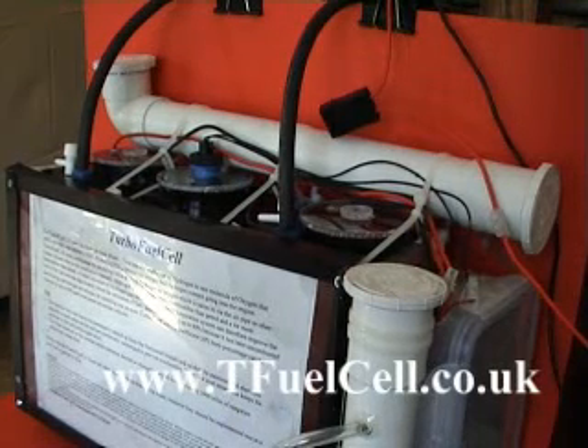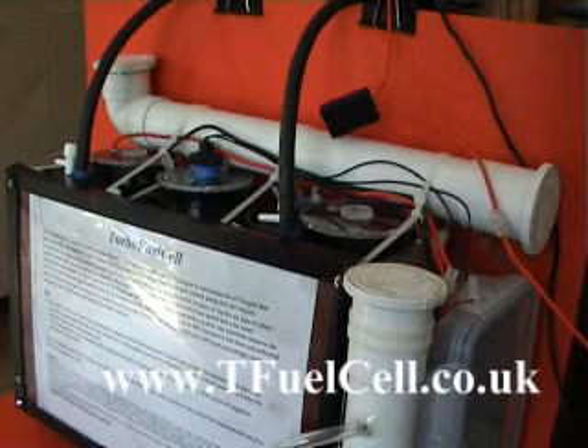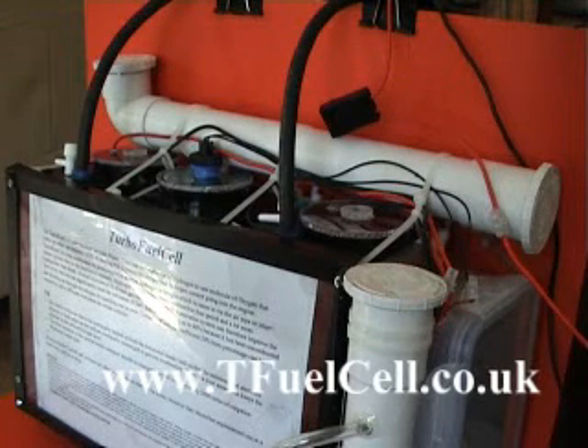If you're presently using say a thousand pounds a week on fuel, the potential is to save up to four hundred pounds of that — so there's a lot of potential here. These units will pay for themselves in the first month or month and a half.